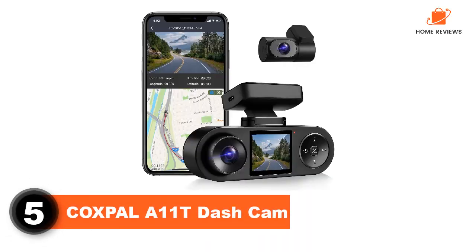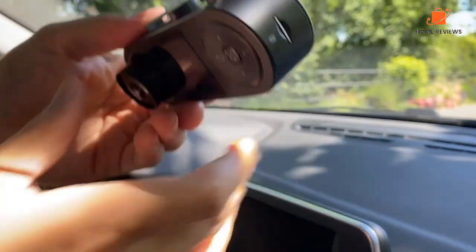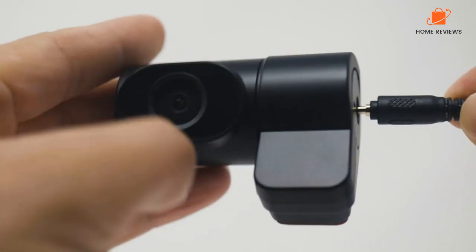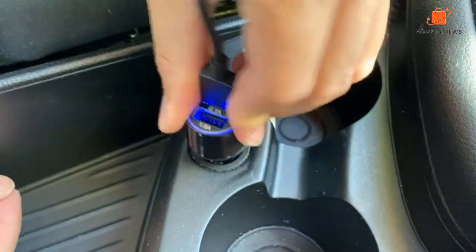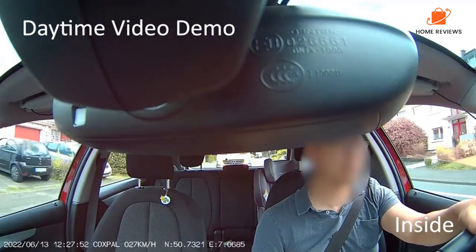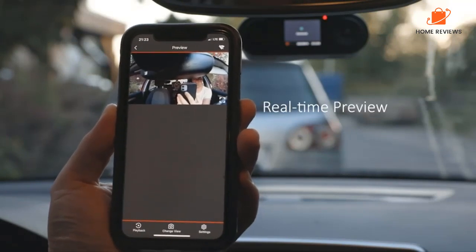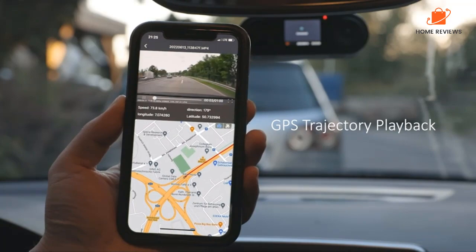Number 5: Coxpool A11T Dash Cam. The A11T features a front-facing camera that captures 1080p video, a 720p interior camera, and a 720p rear-facing camera. You can count on the product to capture all the important details whether you're driving on the highway or navigating a crowded city street. With built-in GPS, you can track your location and speed, and even see a map of your journey. The dash cam comes equipped with a G-sensor that detects sudden movements, ensuring that footage of any accidents or collisions is automatically saved. It is renowned for its night vision capabilities — in low-light conditions, its advanced WDR technology allows for clear and detailed footage.